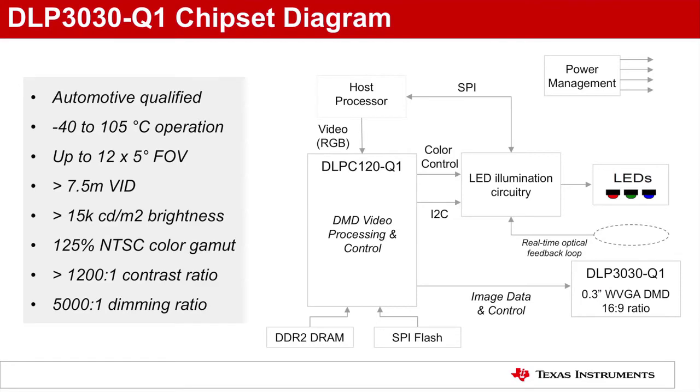The chipset consists of the DLP 3030-Q1 DMD and DLP C120-Q1 DMD controller. The DLP 3030 is a 0.3 inch diagonal array of over 400,000 highly reflective aluminum micro mirrors that switch at extremely high speeds to create highly saturated, bright, vivid images.